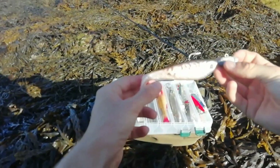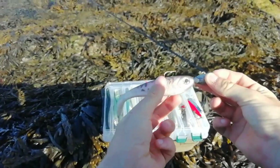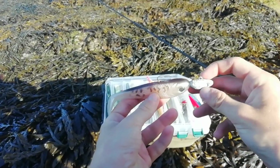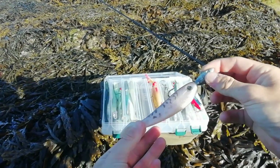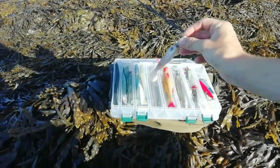Then I've got these kind of cheap ones here. I actually really like the action on this - it's very heavy. I might have to bring two setups: a light setup for plugging and a heavy one for big jig heads like this, big baits, and for my heavy spoons.